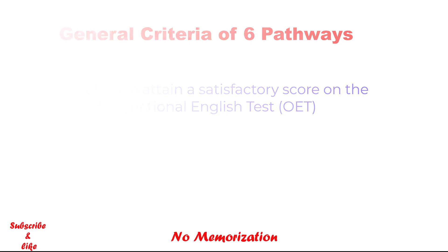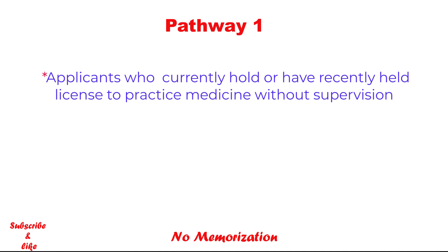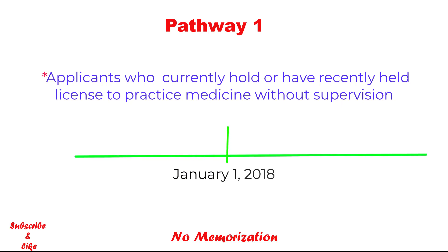In today's video, I will talk about Pathway 1 in detail. Pathway 1 is for applicants who currently hold or have recently held a license or registration to practice medicine without supervision in any country, at any time on or after January 1st, 2018. That means if you have a license but it requires supervised practice — such as a training license or internship — you are not eligible for this pathway.